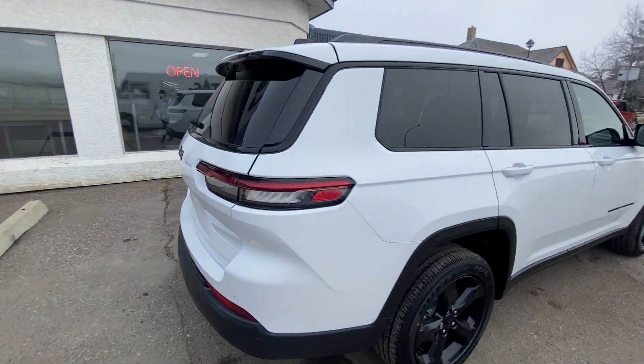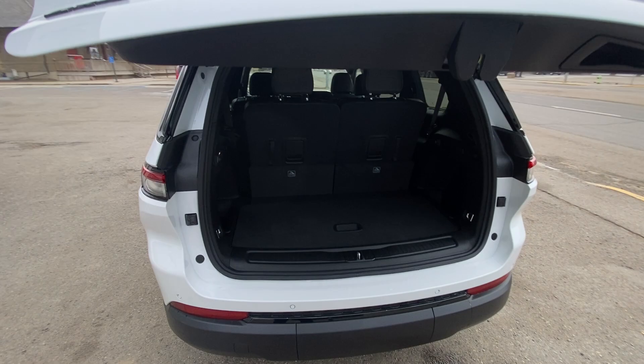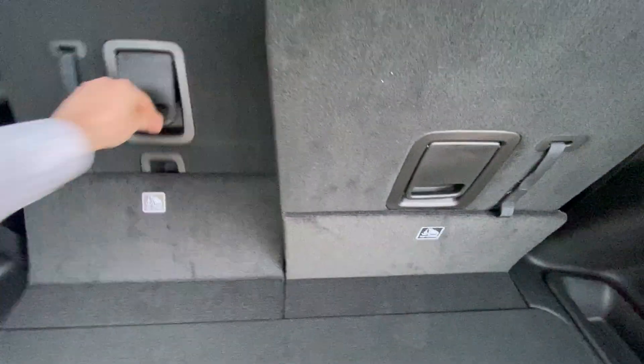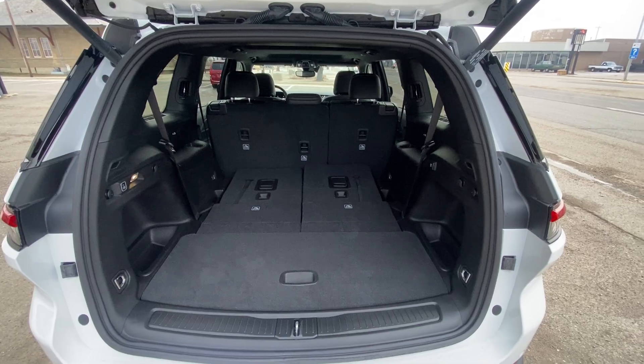It also has the power tailgate — one touch and you've got access to configurable storage. Dropping these third-row seats leaves you with a cavernous area, as simple as that. You can fold that second row as well to create additional storage.